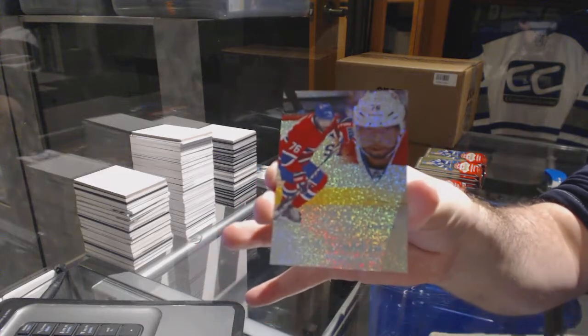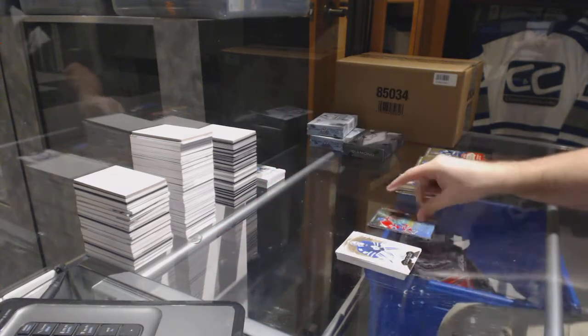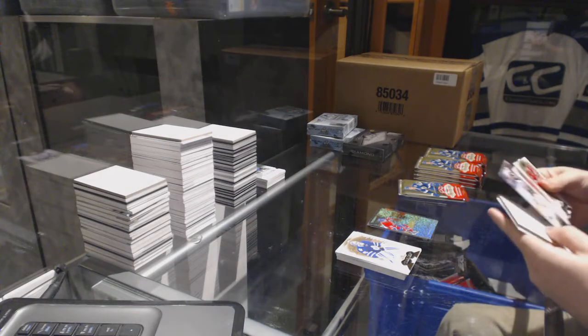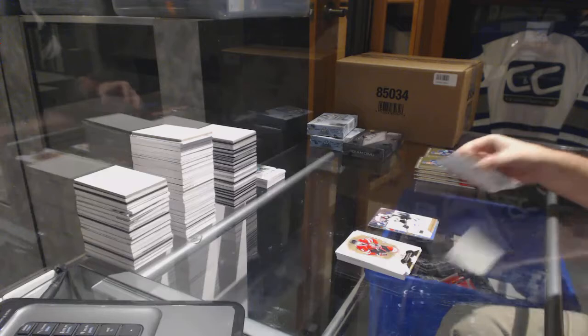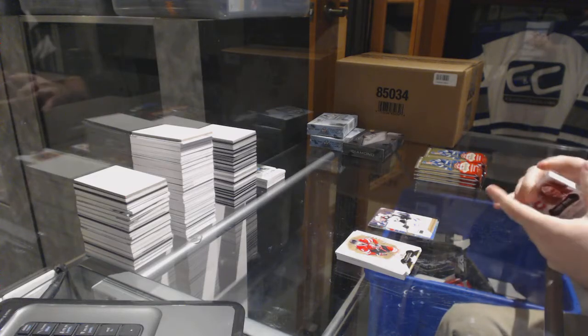PK Subban number 99. We've got a Nathan MacKinnon Skybox Premium to 299 for the Colorado Avalanche. We also have a patch coming up.